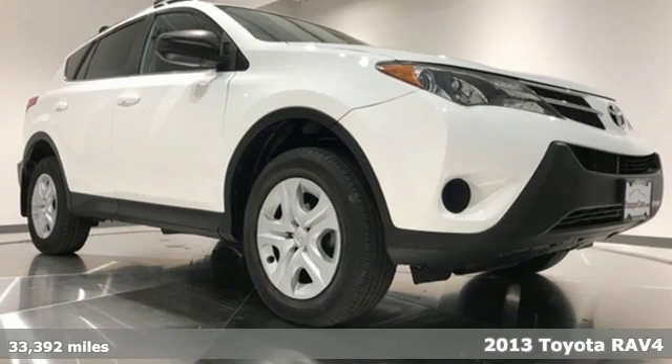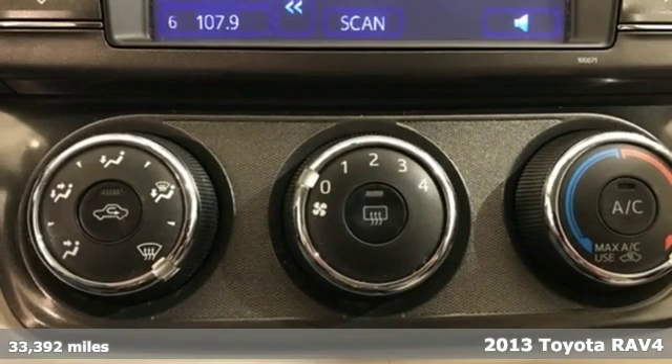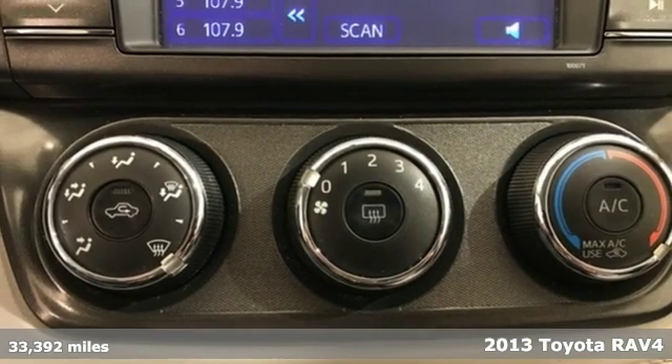It's a 2013 Toyota RAV4. Feed your adventurous nature in this stylish and smart SUV.